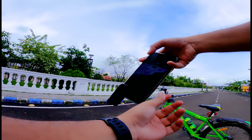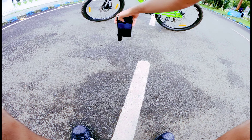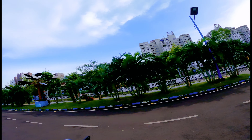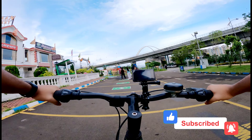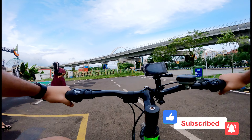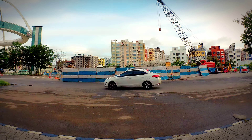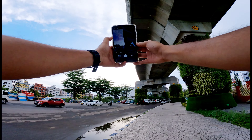Now I will take a low-angle shot of my bike. It's absolutely great weather for bike rides. By the way, I am in the Newtown area near Bishwabangla gate. Now I will take a shot of this bridge.